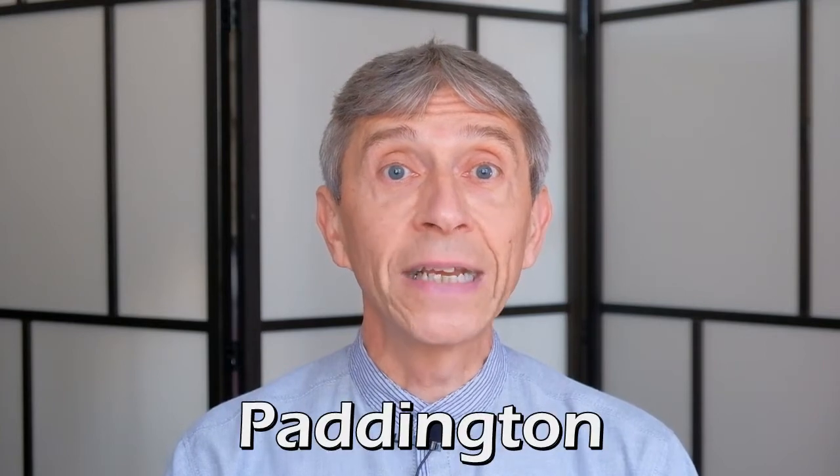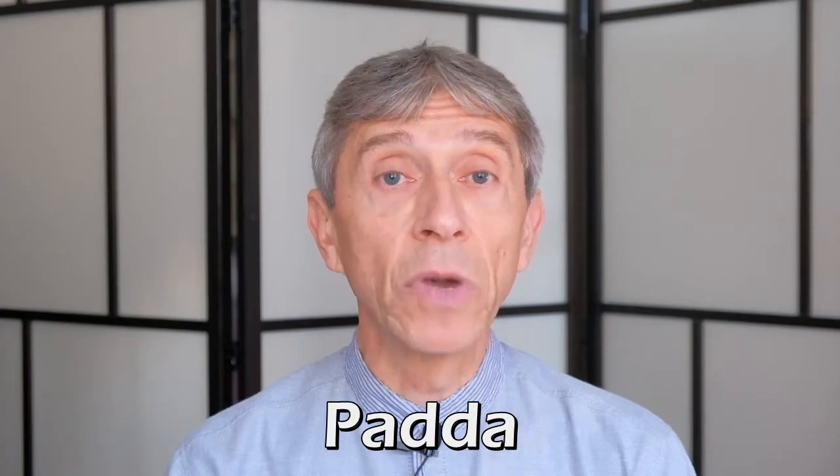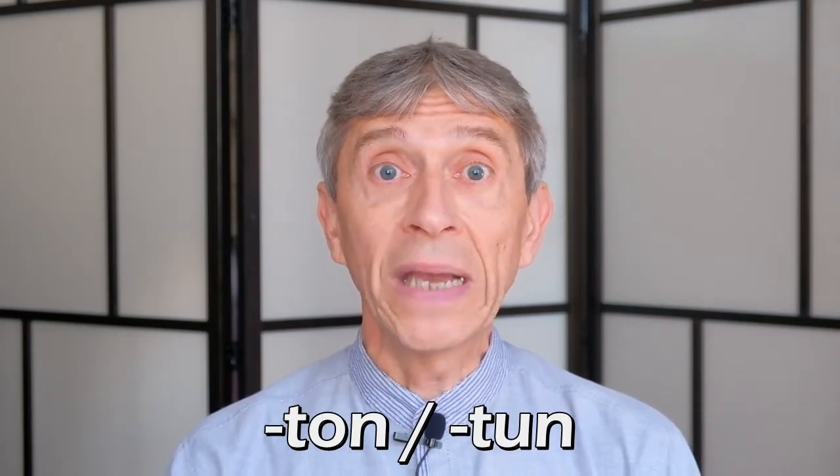Everybody's heard of Paddington, if only because they know Paddington Bear. Now Paddington is not named after the bear — it's the other way around. Paddington can trace its name back to old English times. Apparently Padda must have been someone's name, and the suffix tun or ton means village. So basically Paddington is just Padda's village. You may think it's strange to talk about a village within London, but that's only because we know London as it is now, an enormous city. Originally London was limited to what is now the city of London, the so-called square mile, and Paddington was definitely a village outside London.